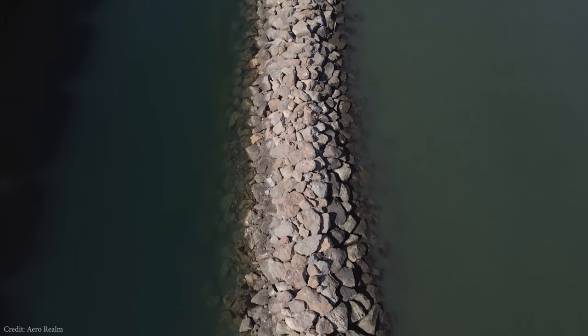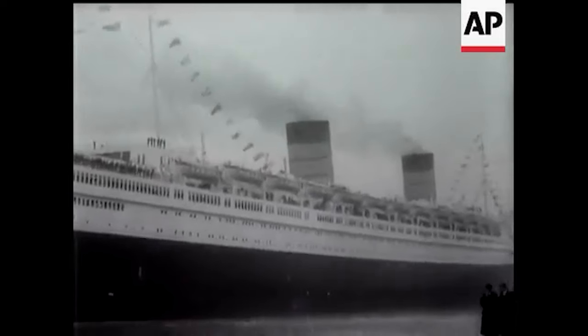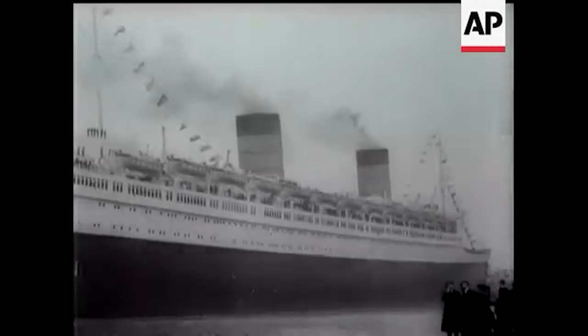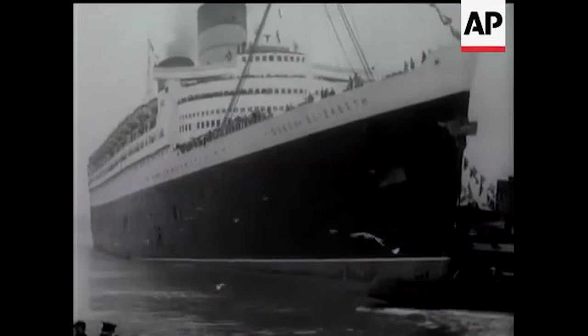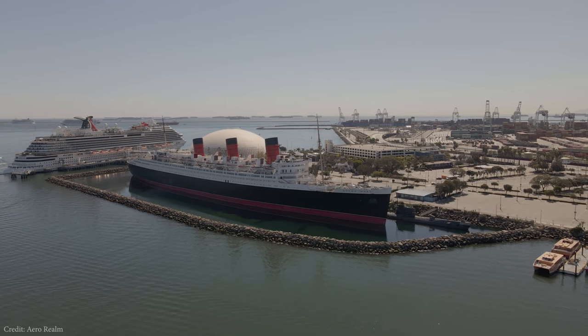There is this theory, or rumor, or whatever you want to call it, that's been going around for decades. The theory is that RMS Queen Elizabeth, which was launched in September of 1938, was secretly faster than her older running mate, Cunard White Star's flagship RMS Queen Mary.